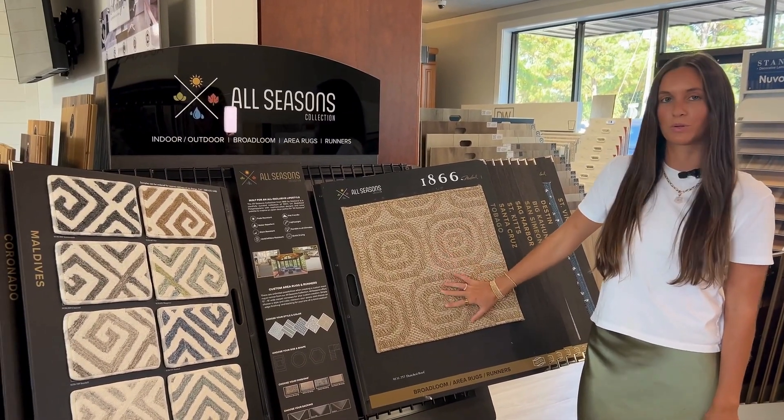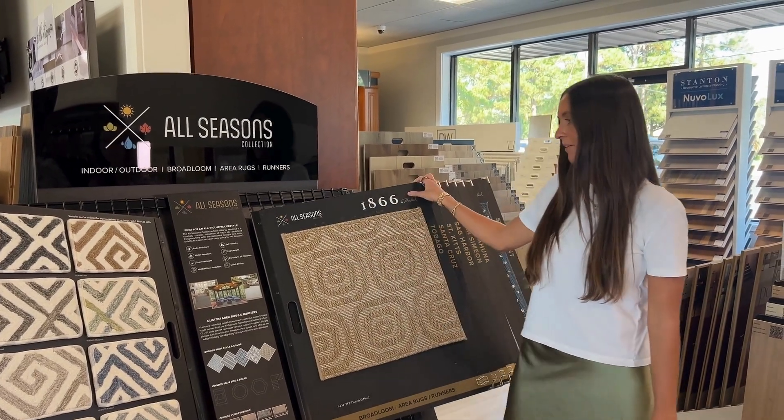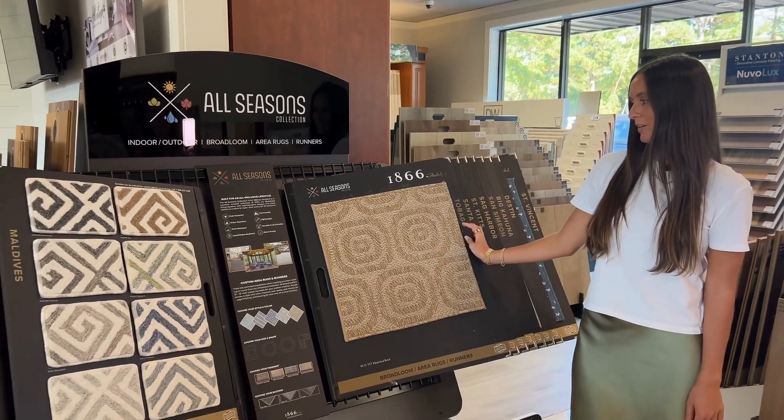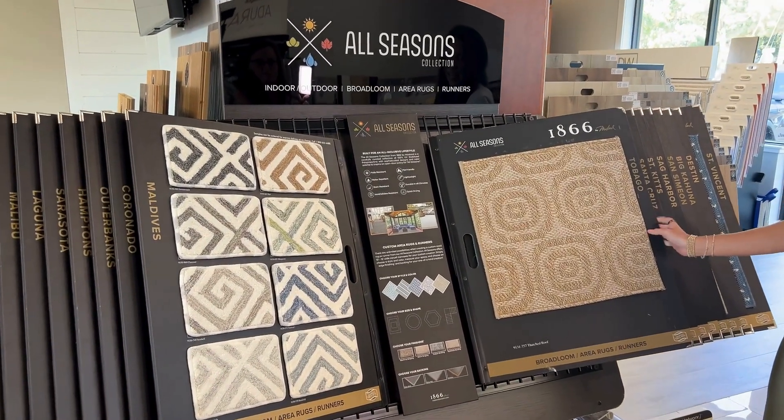These are great indoor-outdoor rugs and they are fade resistant, pet friendly, water repellent, lightweight, stain resistant, durable in all climates, mold and mildew resistant, and quick drying.